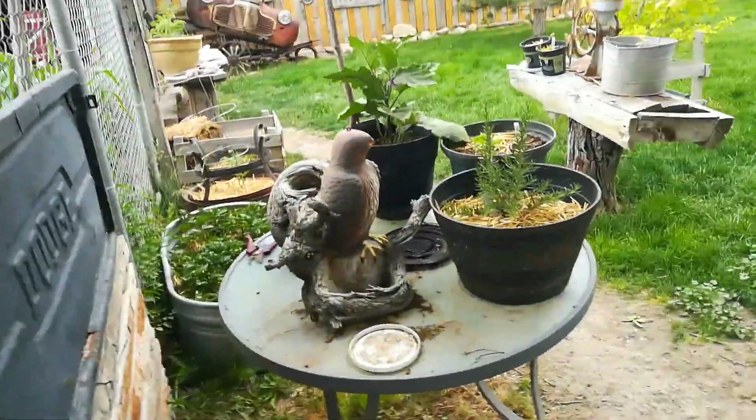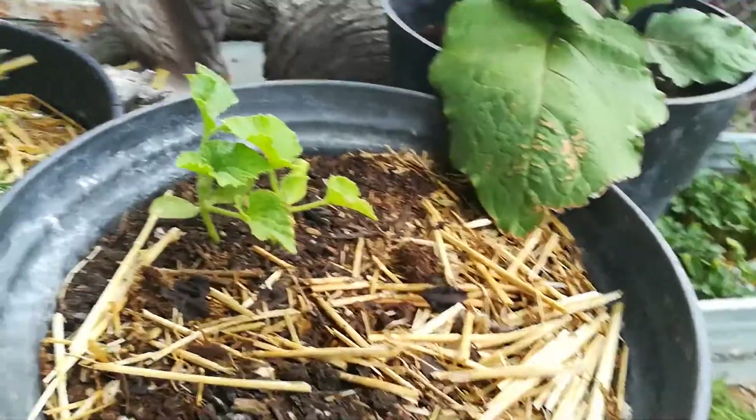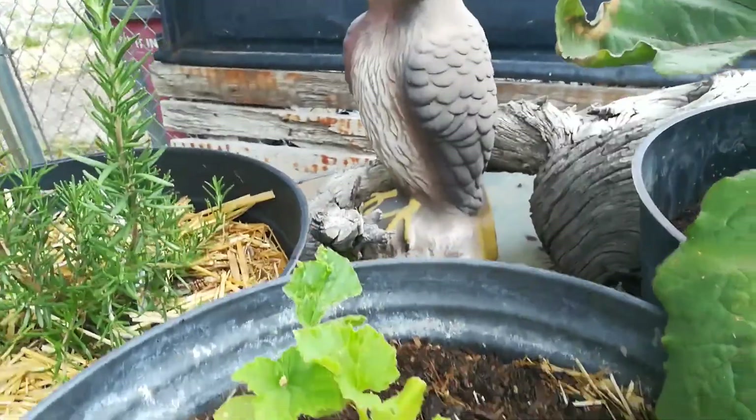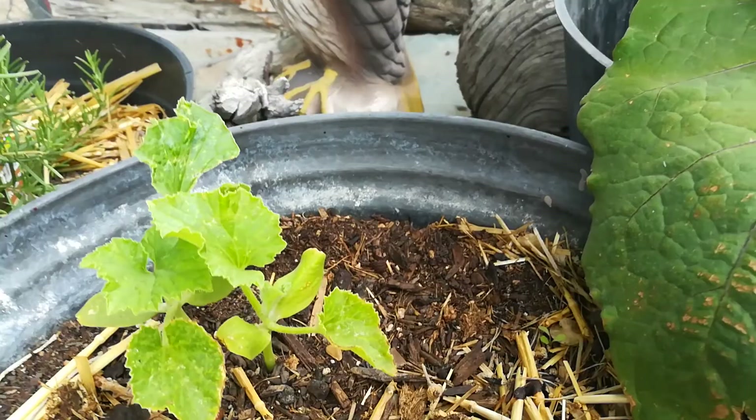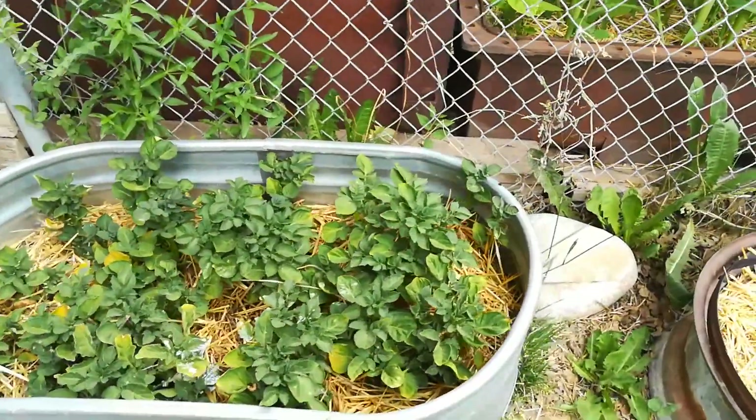We've got our Tuff Tuff. Rosemary is getting big. This is some cucumbers — wait, no, those are Crenshaw melons. Big plant looking good. Potatoes.